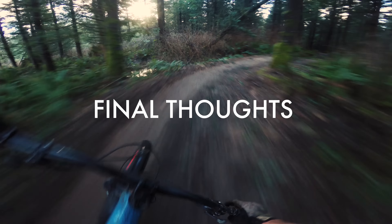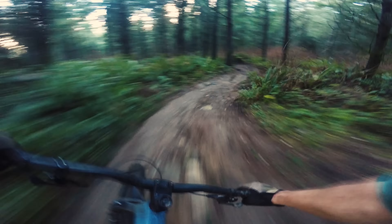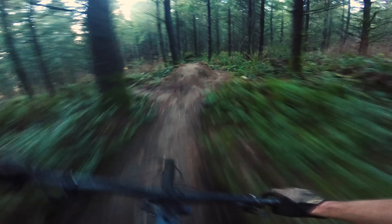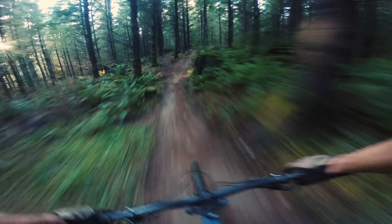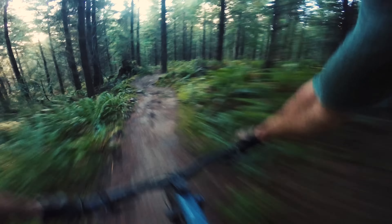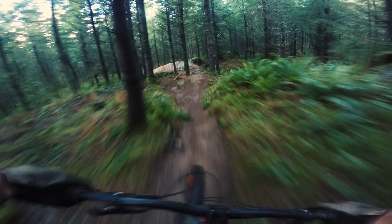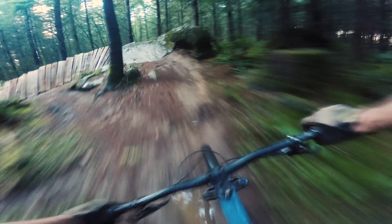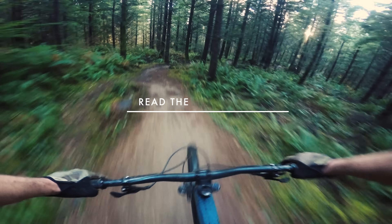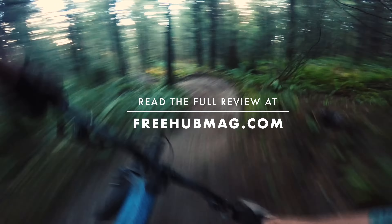My final thoughts on this bike: it's just an excellent all-around trail bike that has this really forgiving yet precise feel. Great for hitting jumps, going mock speed through the woods, and excellent for blowing up corners. If you like this review, go ahead and subscribe to the YouTube channel. For the full write-up, go to freehubmag.com.